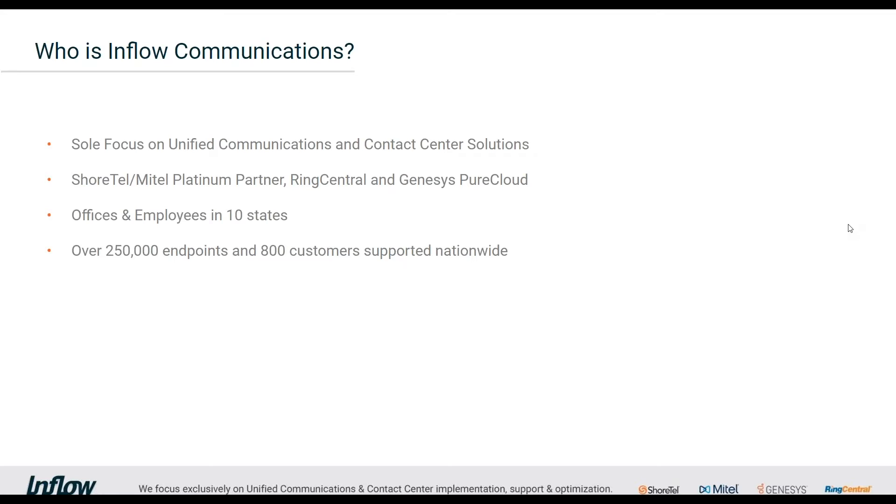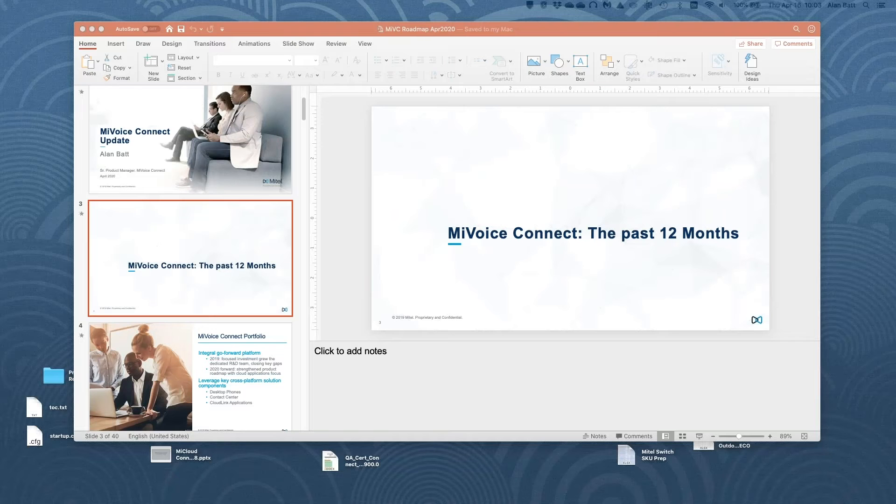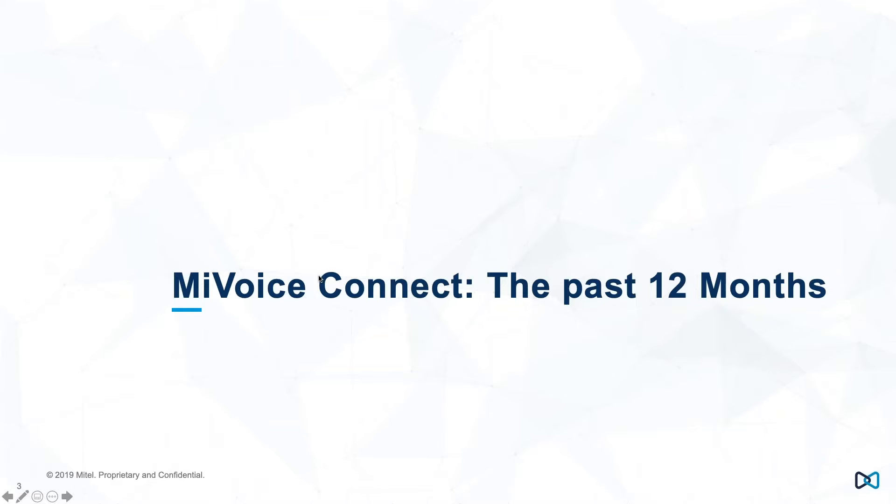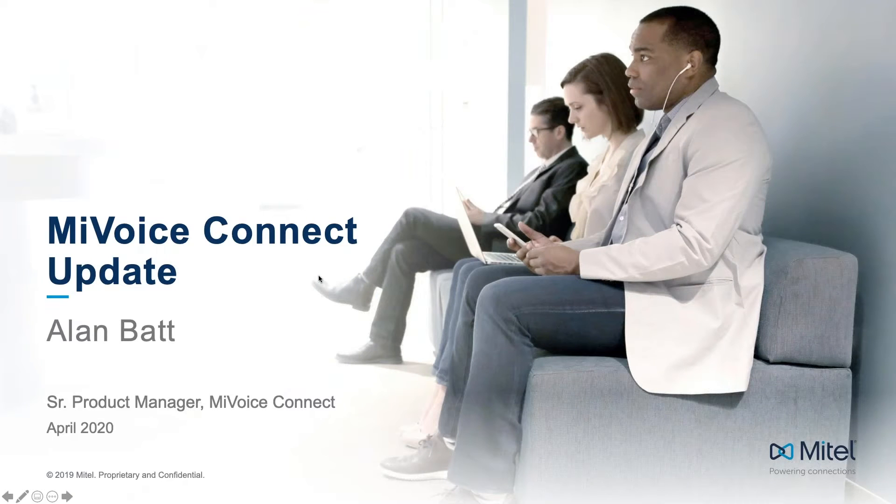Without further ado, handing it over to Alan to become the presenter. Alan, you should have rights now to share and take it away.